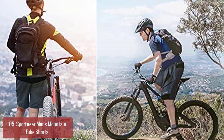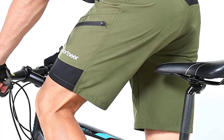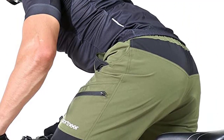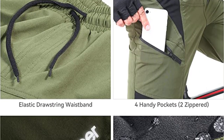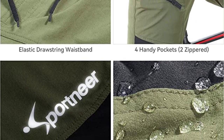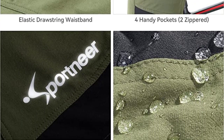The MTB mountain bike shorts are comfortable, stylish, and built to perform. There are two zippered pockets and two deep pockets on each side for quick access to your valuables while riding. Reflective light strips reflect light brilliantly whether you're going for a morning ride or coming back from a late one. The hydrophobic coating keeps the shorts stretchy and moisture-wicking, preventing painful chafing when riding in warm weather.